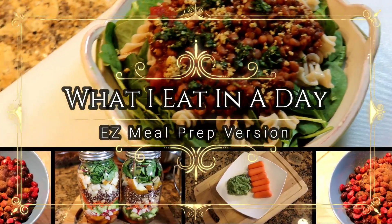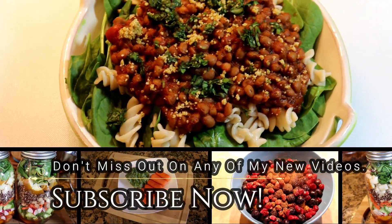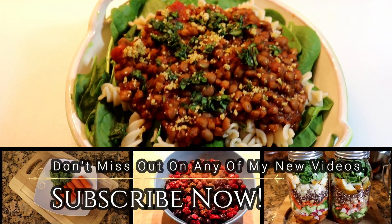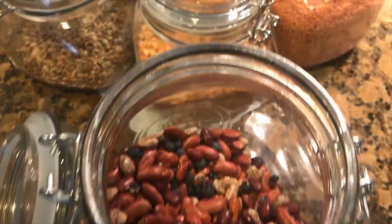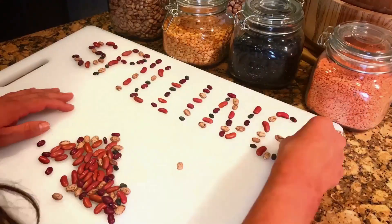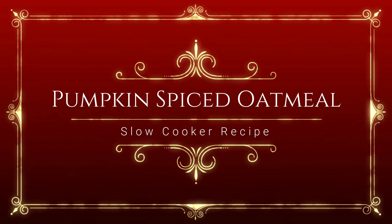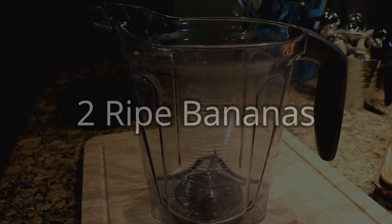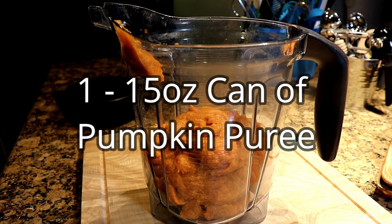Today I'm going to show you how I eat in a day to lose weight and keep diabetes away. This is the easy meal prep version for those of you who are busy but want to eat healthy. My name is Maria and for those of you who are new to my channel, I like showing you how to make healthy plant-based meals that are both easy and delicious.